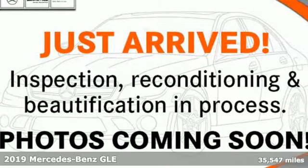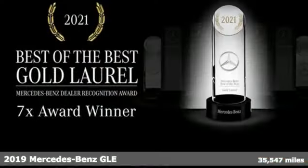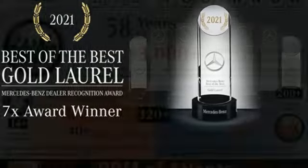Here's a certified 2019 Mercedes-Benz GLE. This GLE is reassuring when the weather turns and rewarding when the road turns. You'll look forward to every drive with features like these.